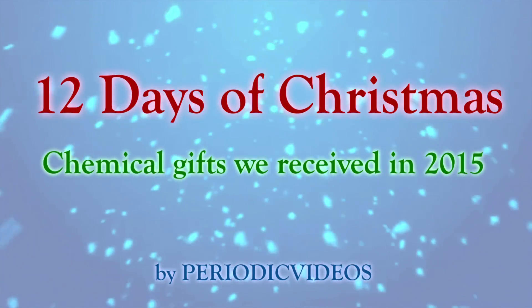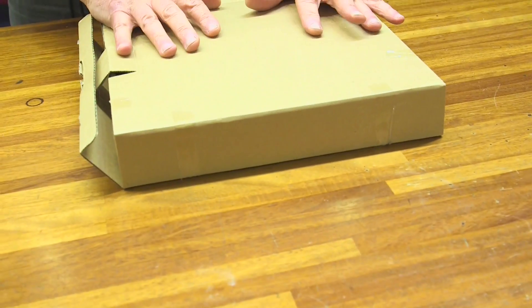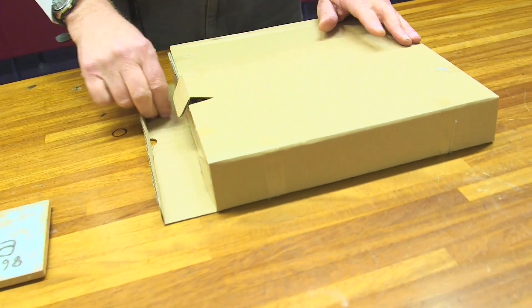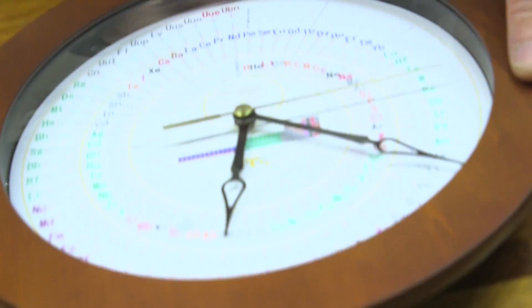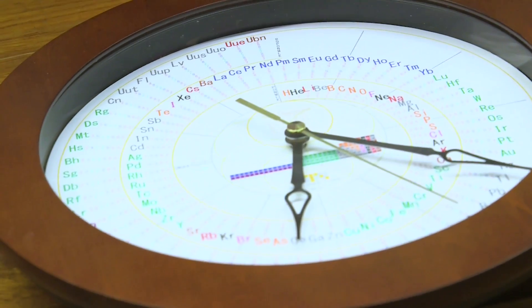For the twelfth day of Christmas we thought we'd have an unboxing. The video is not about the cardboard, though the chemistry of cardboard is quite interesting. Let's see what's inside — we have another present from our fan Nagayasu Nawa in Japan: it's the fourth version of his periodic table clock.